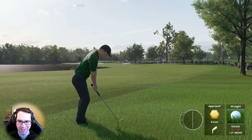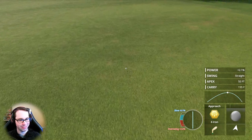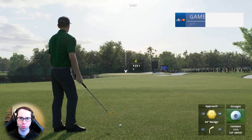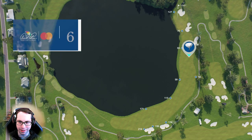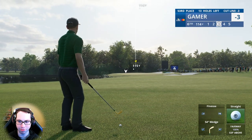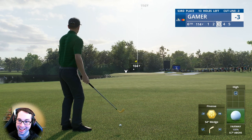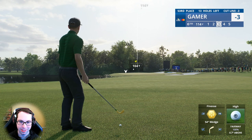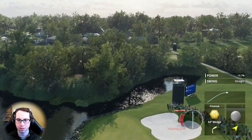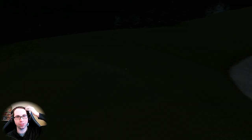Six iron from the worst lie I've seen in this game. 114 yards — steady wind, going with the finesse shot, 54-degree wedge, full loft. The wind is probably going to add about six to ten yards. Wow — the wind was at like 15. Not super close but safely on the green. A pretty putt coming up.